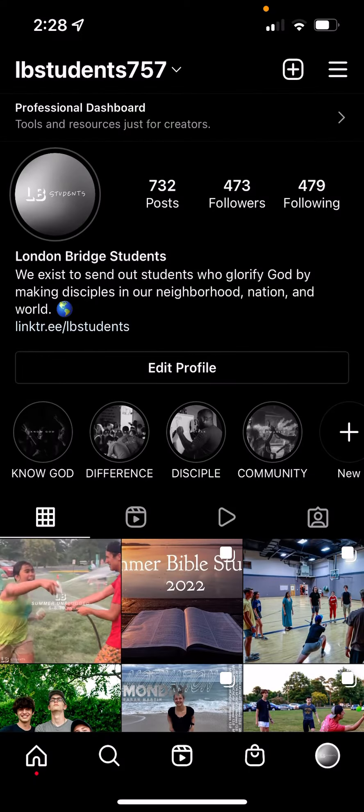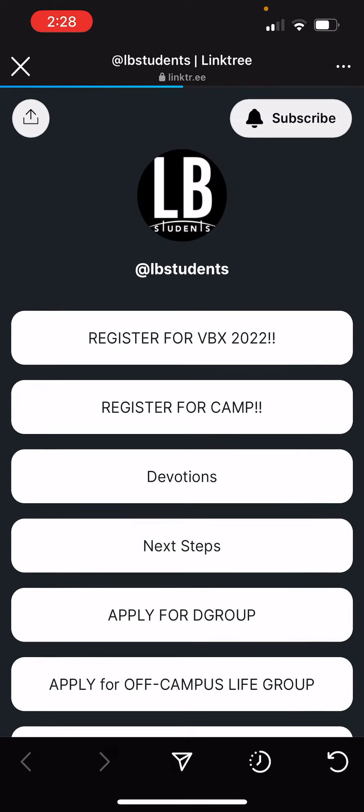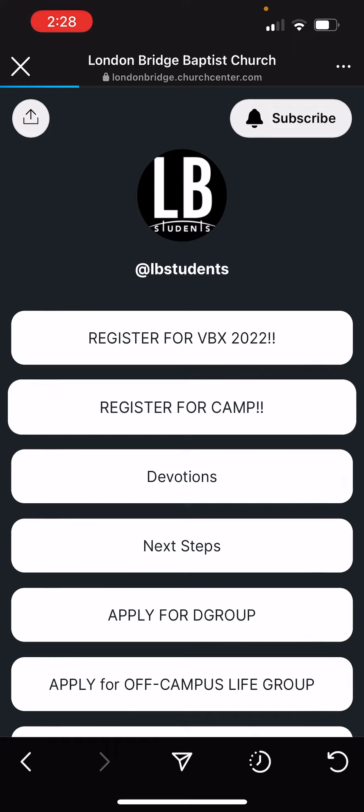There's been a lot of people having problems making payments when it comes to camp. All you need to do is go back to the registration. One way to do that is to go to our Instagram page, hit the link in our bio, let it load, and hit register for camp.